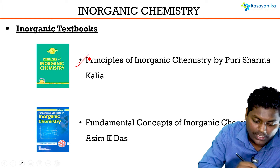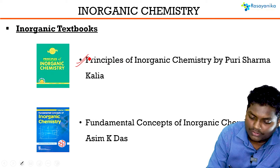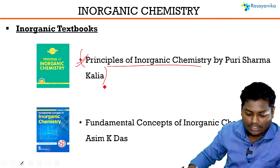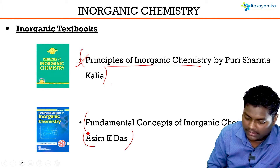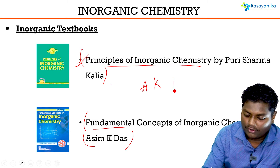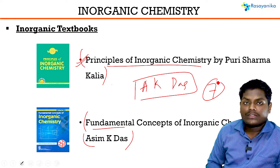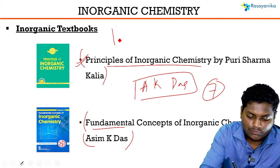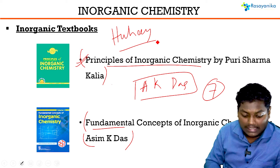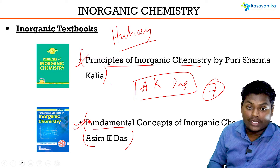There are also good Indian author books written with CSIR exams in mind. You can refer to Principles of Inorganic Chemistry by Puri Sarma Kaliya — it's a very good textbook covering all topics. Similarly, Fundamental Concepts of Inorganic Chemistry by A.K. Das is a very good book with seven volumes. Once you complete OHI, if you feel you need more reference books, add these to your list. They will enhance your knowledge and give you a better grip on the topics.